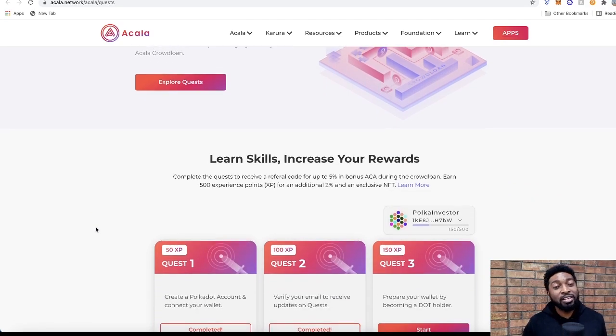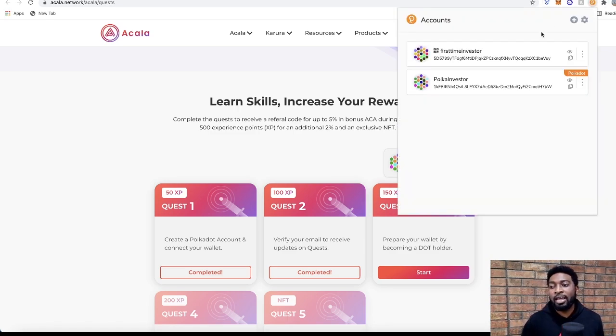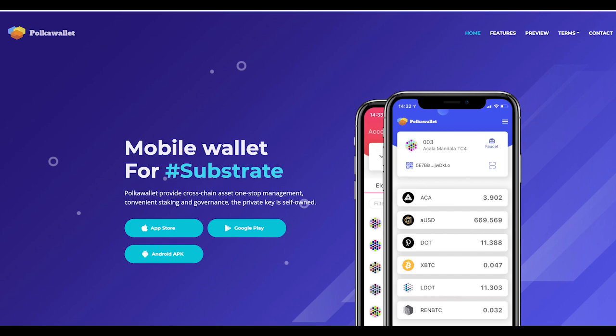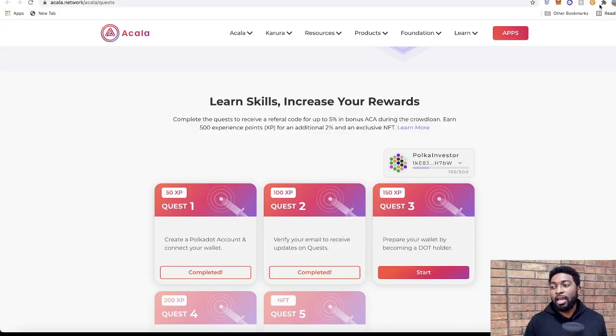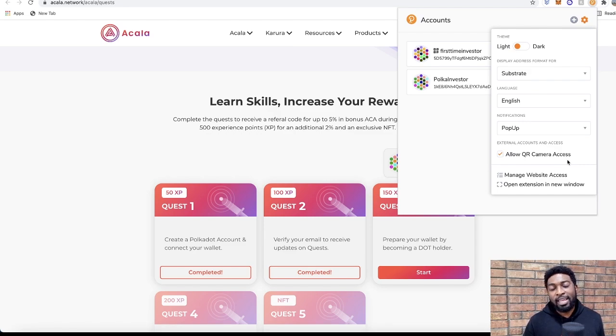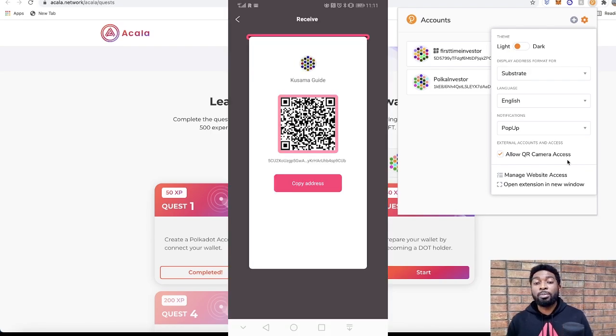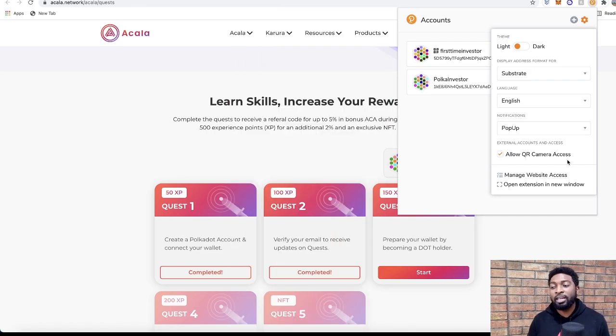The Acala Quest tasks are simple and cost nothing. Quest 1: create a Polkadot account and connect your wallet. My preference is to use the Polkadot.js system, which works similarly to MetaMask — it connects as a browser extension and holds your wallet. To complete the Acala Quest, you'll also need the Polkadot wallet on your mobile device, available for Android and iOS. You can connect both by enabling QR camera access in the browser extension and scanning the QR code from the mobile app with your webcam.